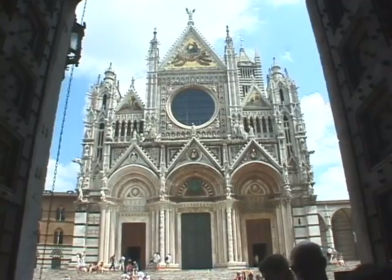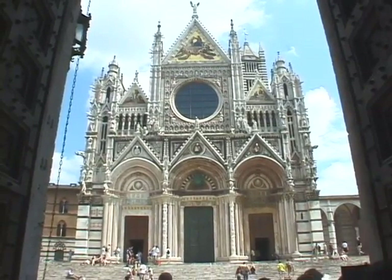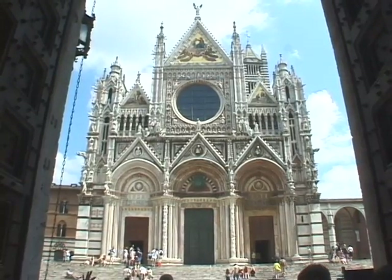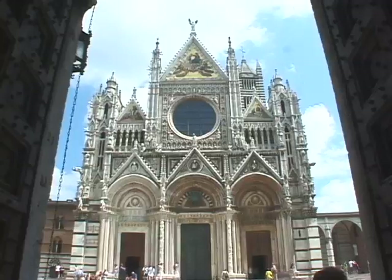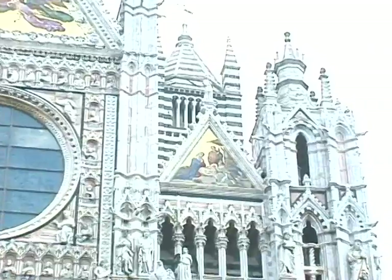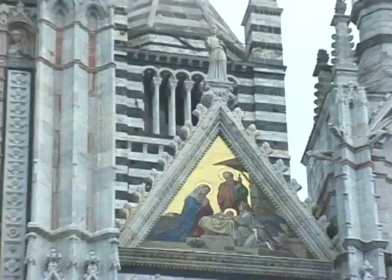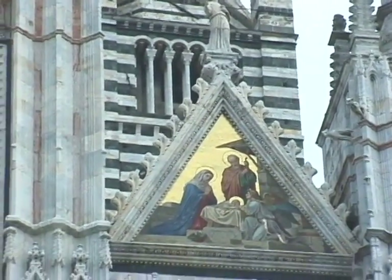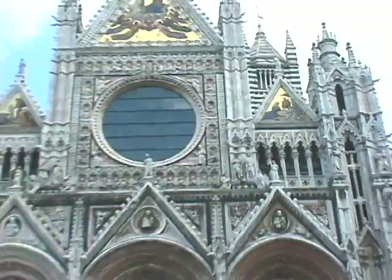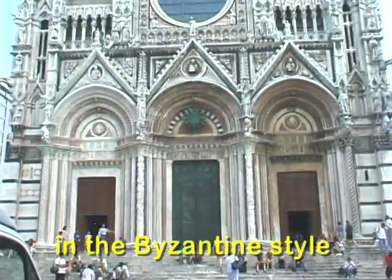What we can observe from this point is that this cathedral is in three styles: Romanesque on the lower part — that style originated in Italy — the Gothic style on the top, which came from northern France, and then if you look at the bell tower, you will see a lot of stripes. This cathedral looks a bit like a zebra — it's a beautiful surprise — and that is what we call the Byzantine style.